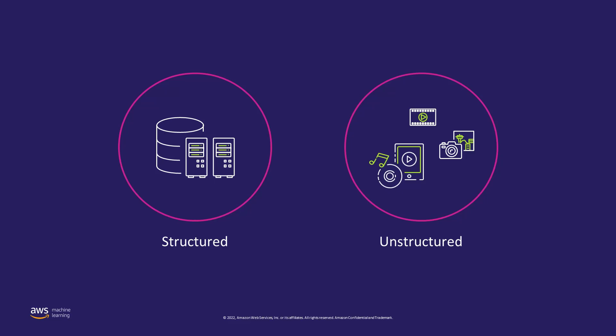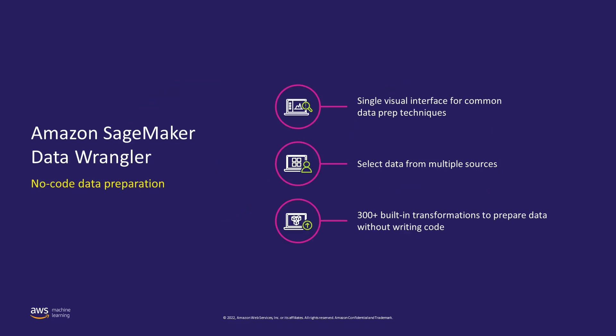Unstructured data, on the other hand, is 80% of all data. It's qualitative in nature and includes things like images, handwritten notes, and geospatial data, which is extremely valuable but much harder to work with in machine learning. We have invested a lot in tools for all types of data processing. For structured data, you can use SageMaker Data Wrangler to easily aggregate and prepare data for machine learning without writing any code.